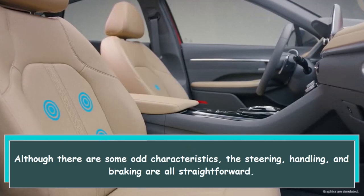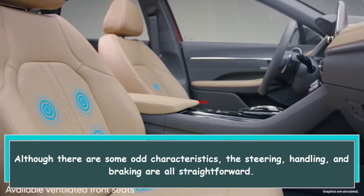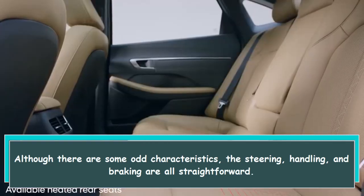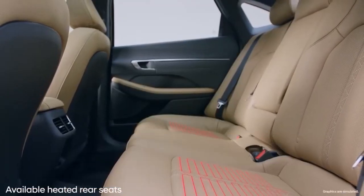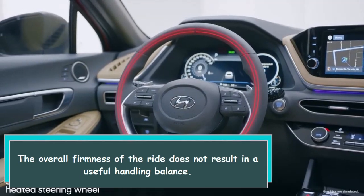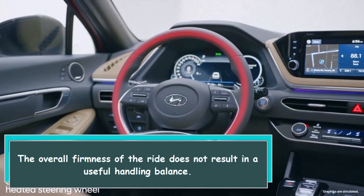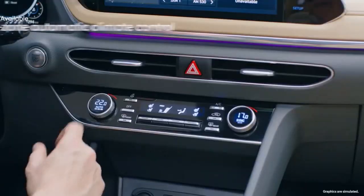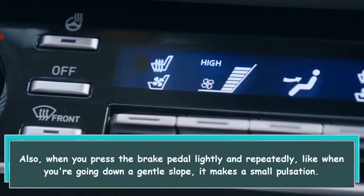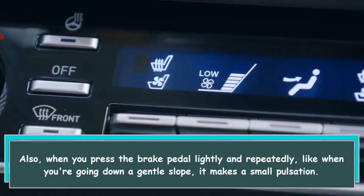Although there are some odd characteristics, the steering, handling, and braking are all straightforward. The overall firmness of the ride does not result in a useful handling balance. Also, when you press the brake pedal lightly and repeatedly, like when you're going down a gentle slope, it makes a small pulsation.